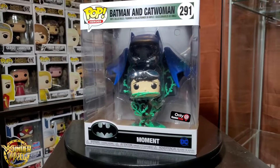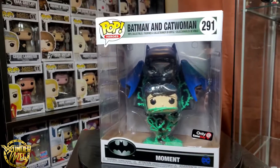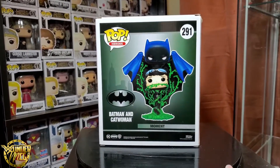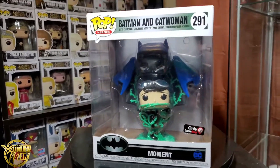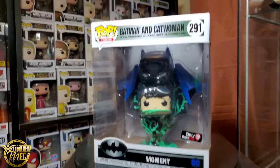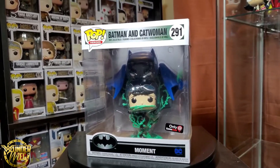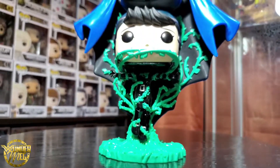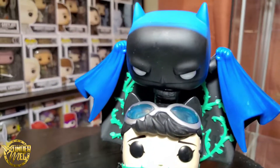I'm gonna start off this video with this Catwoman and Batman — Batman and Catwoman, I guess I should say — Comic Moments Pop. I got it off the GameStop website a few months ago for like $15. It's a pretty awesome pop, let's get it unboxed.